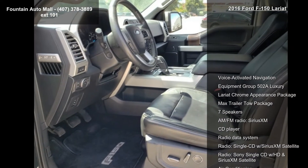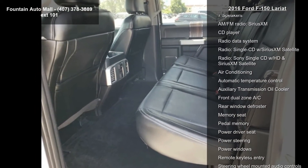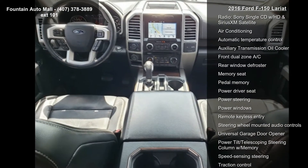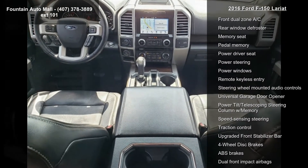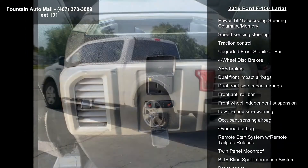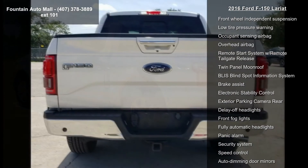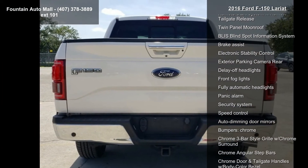Some of the top features included with this vehicle are Voice Activated Navigation, Equipment Group 502A Luxury, Lariat Chrome Appearance Package, MEX Trailer Tow Package, 7 Speakers, AM FM Radio, Series XM, CD Player, Radio Data System and Radio, Single CD with Series XM Satellite.